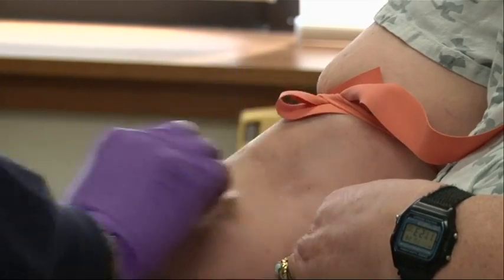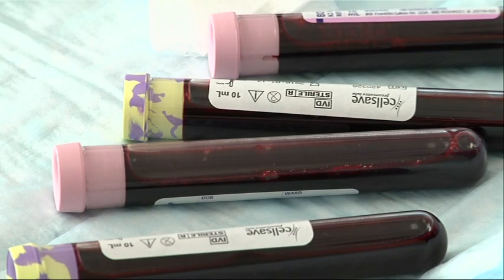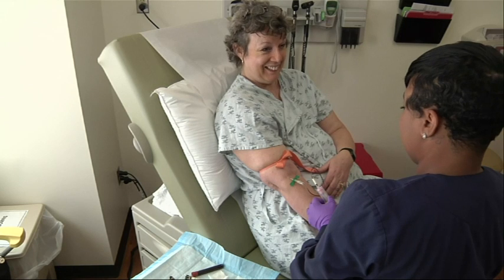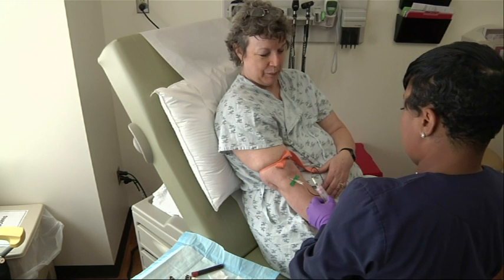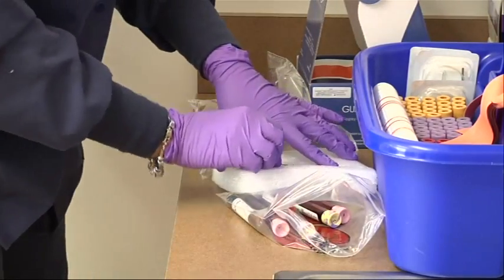Liquid biopsies have started to transform cancer care. They spare patients more invasive needle or surgical biopsies. The test can also help when the cancer's original site isn't known, or when a tumor's location proves too difficult for a tissue sample. In this case, the only resource — the best resource — is actually the blood.